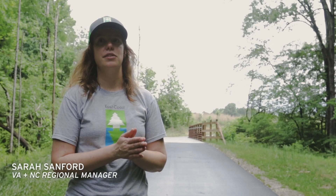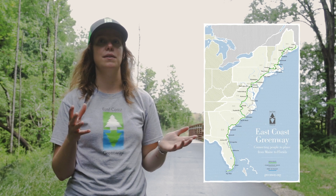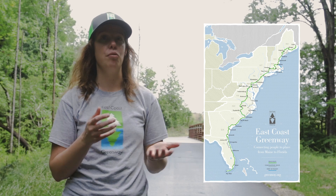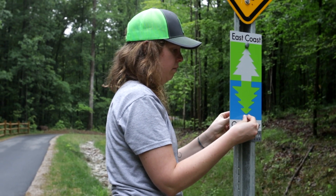Having the East Coast Greenway branding on this wayfinding signage tells people that they're on a trail that's part of something bigger — way bigger — a 3,000-mile walking and biking and rolling route that goes from Maine to Florida.